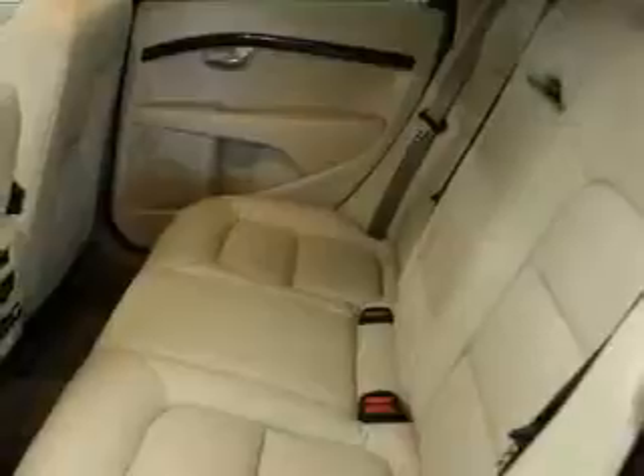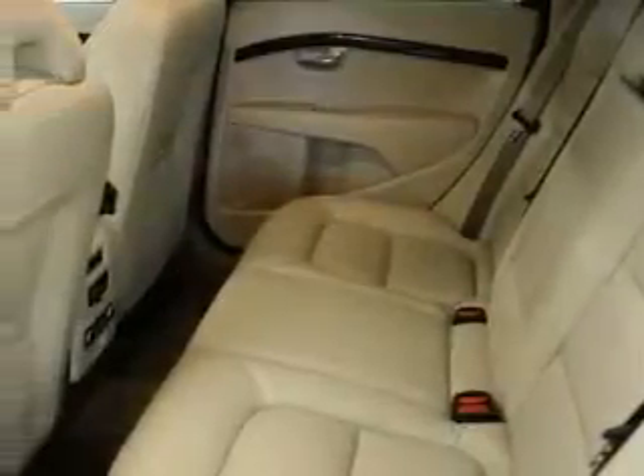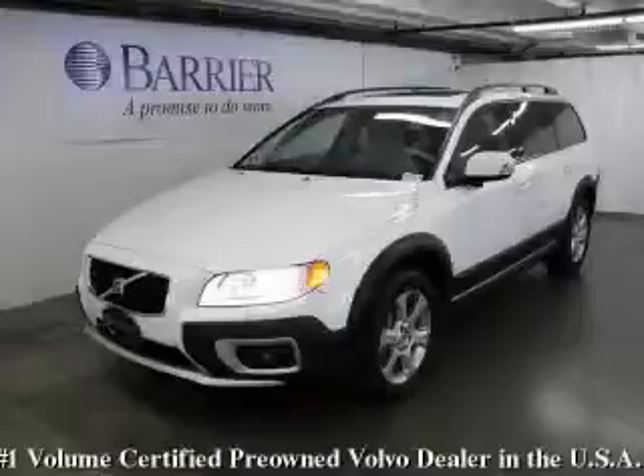This Volvo has had only one owner and it qualifies for the Carfax buyback guarantee. This crossover won't last long at this price. Call and arrange a test drive now.